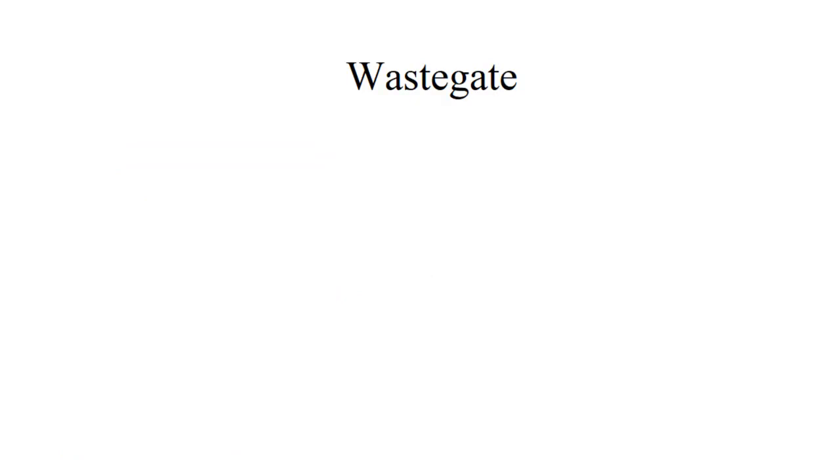We control the speed of the turbocharger with something called a waste gate. The waste gate directs whether the exhaust is going to go through the turbine or not. If we direct all of the exhaust through the turbine, it spins as fast as possible. If we want to slow the turbine down, we can waste some of that exhaust by routing it around the turbine wheel — that's the waste gate. When a waste gate is closed, it's pushing all the exhaust through the turbine. When we open the waste gate, we waste some of the exhaust, and it goes around the turbine, not speeding it up. We use this to control turbocharger output.